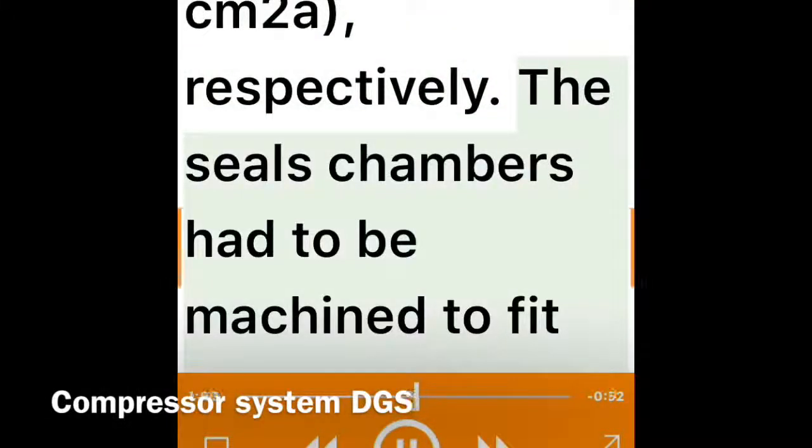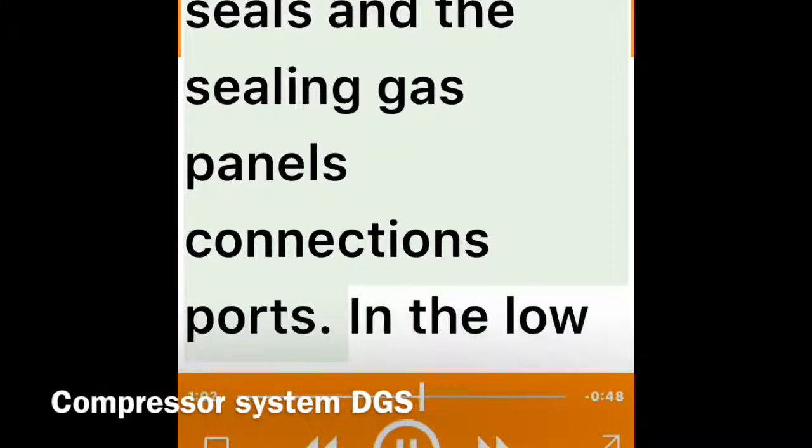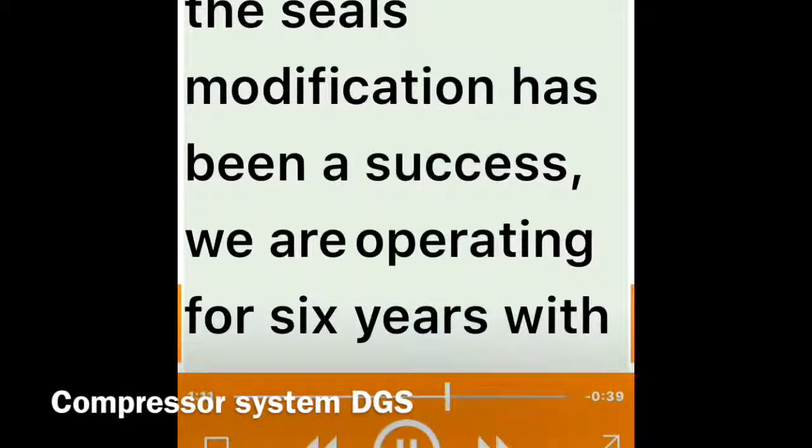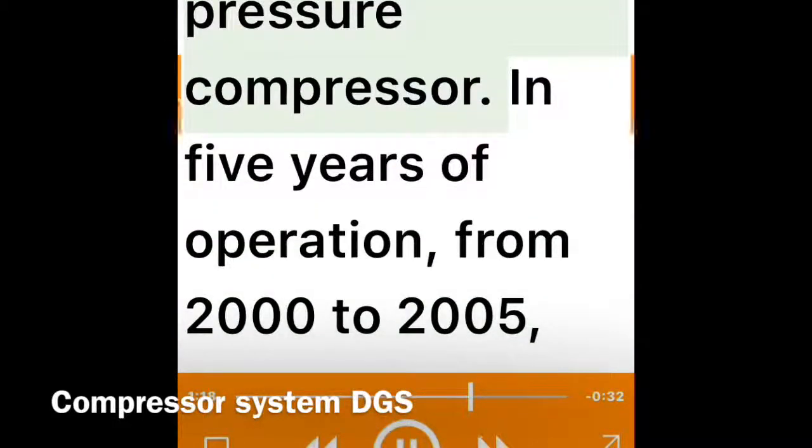The seal chambers had to be machined to fit the new dry gas seals, and the sealing gas panel connections and ports in the low pressure case. The seals modification has been a success — we are operating for six years with the seals installed in 2000 without failures. But unfortunately, it has not been the case with the high pressure compressor.